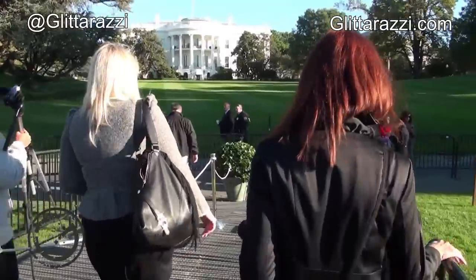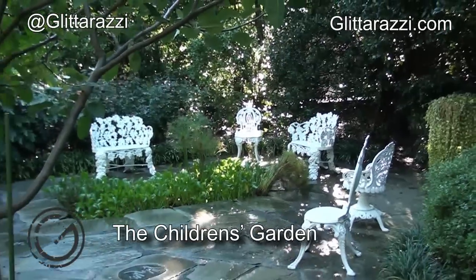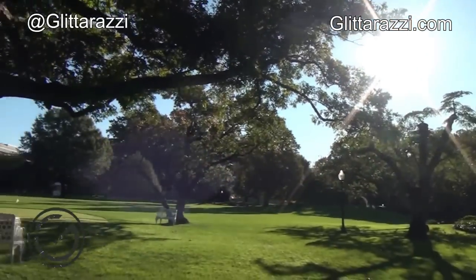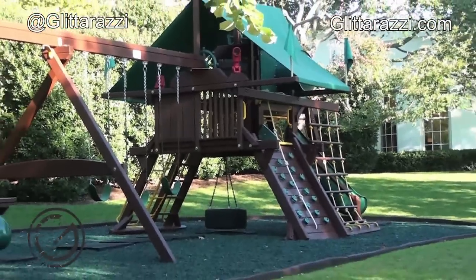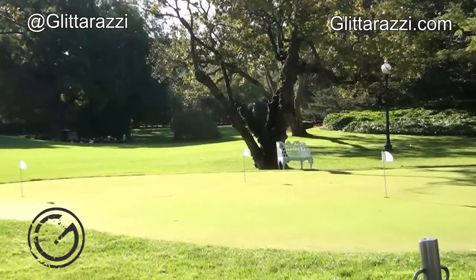Oh yeah, you can look over there. Let's go. So on our right we have the White House playground. I want to go play — I want to go swing on it. And to my left is the White House putting green.